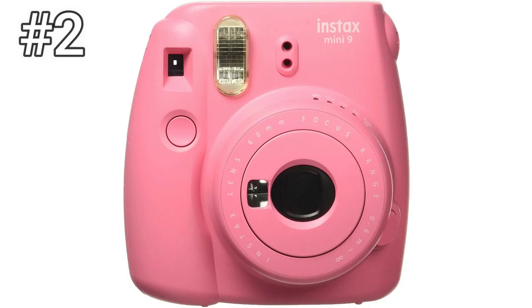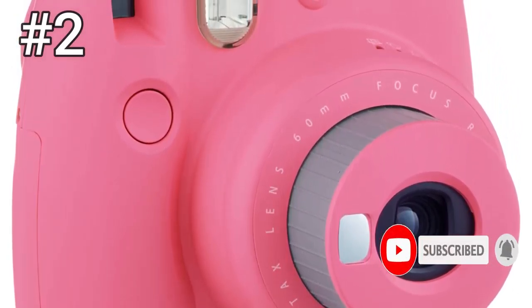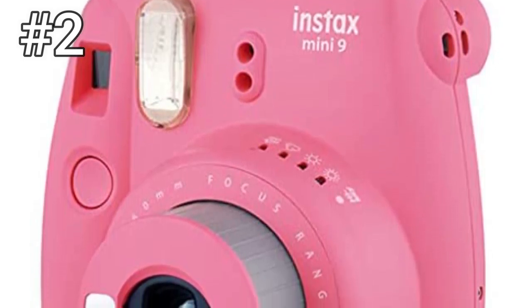Number 2: Fujifilm Instax Mini 9. In terms of features, the Fujifilm Instax Mini 9 doesn't offer much over our former pick for best value, the Mini 8. But its simplistic, easy-to-use design, fun color options, and affordable price once again earn it points in the value department.